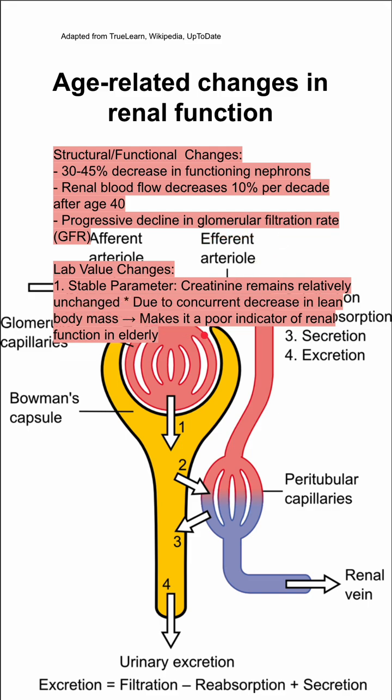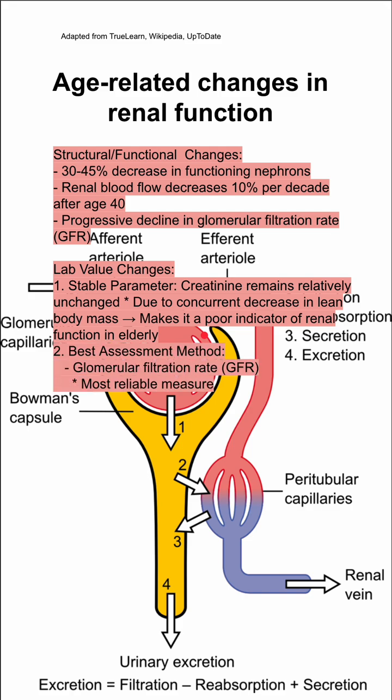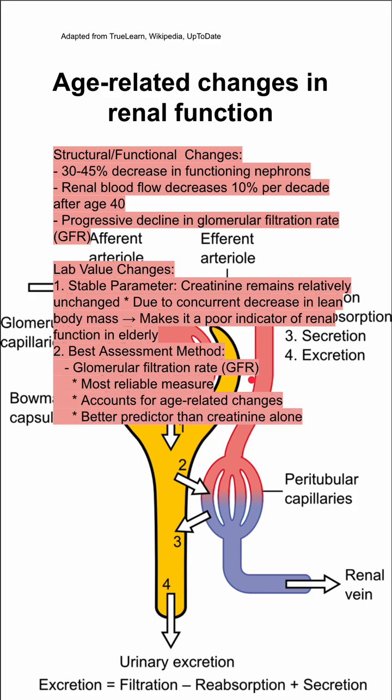Because your creatinine is unchanged as you get older, it's not a good indicator of renal function. The better indicator is GFR itself — your glomerular filtration rate. It's the most reliable and it accounts for age-related changes, making it a better predictor than creatinine alone.